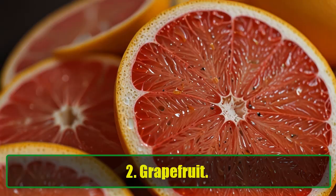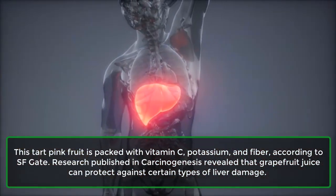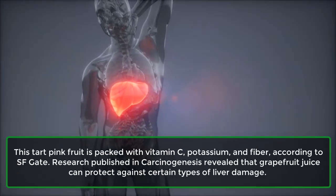2. Grapefruit. This tart pink fruit is packed with vitamin C, potassium, and fiber, according to SFGate.